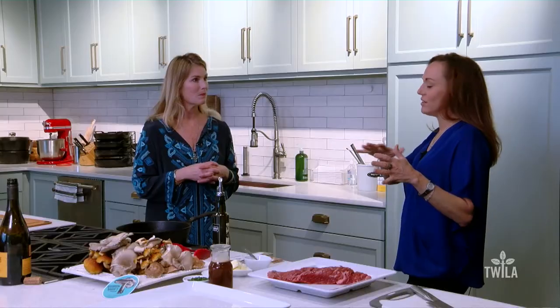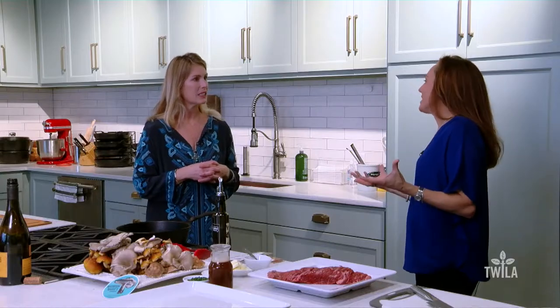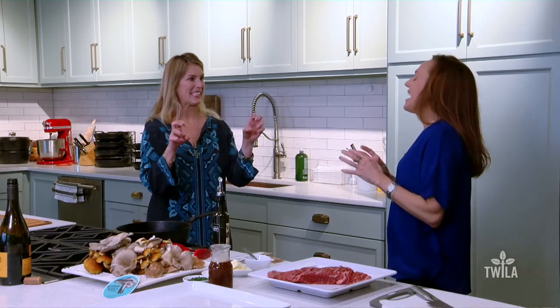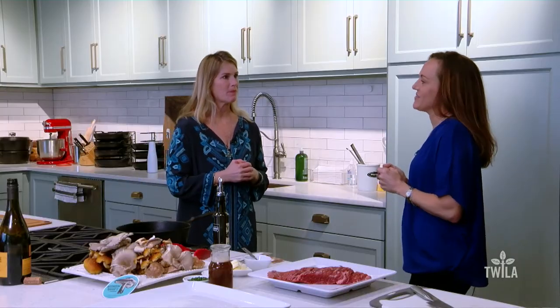It hangs on the lower part of the cow and it is very tender. There was really no way to market it, so the butcher would take it for himself — he had the inside skinny, and now you've got the inside skinny. The other thing about this cut of meat, it's gonna run you about six, seven dollars a pound.